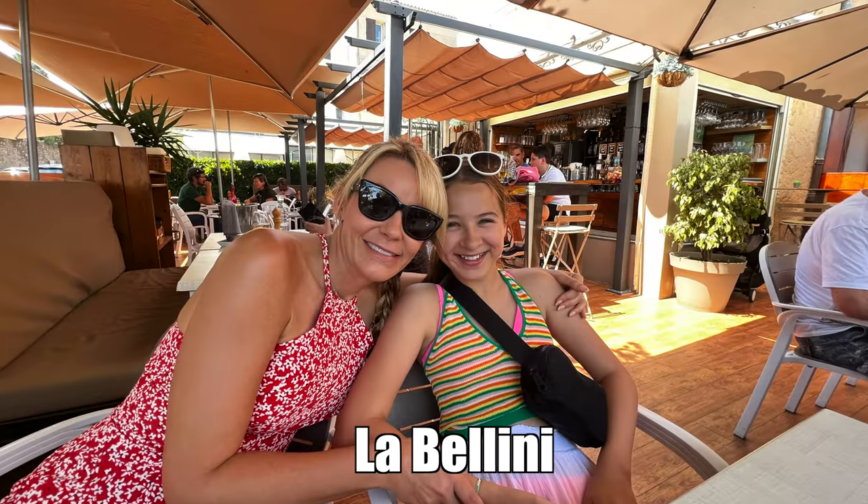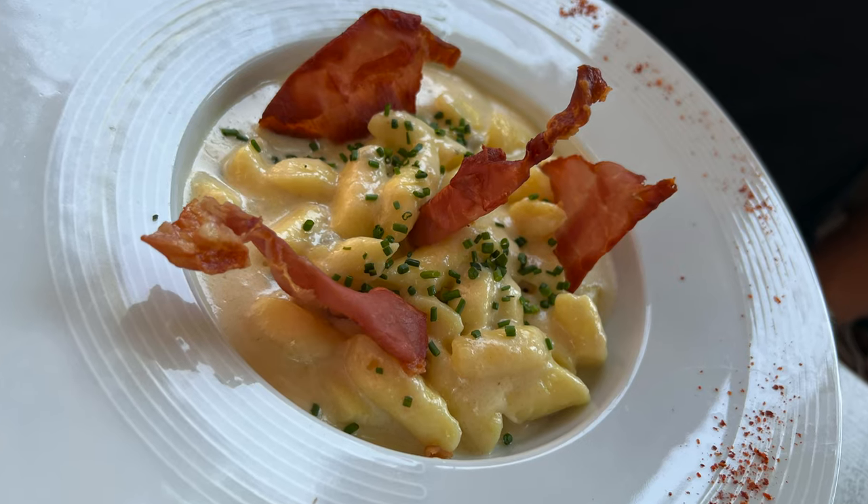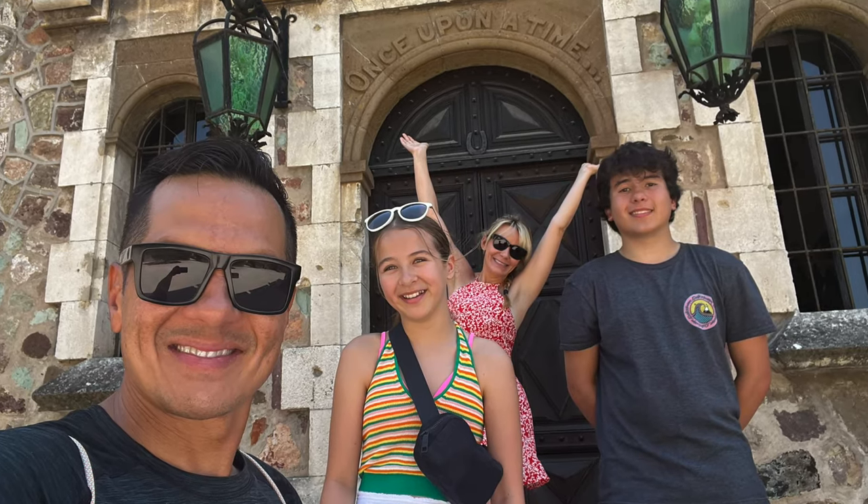We found this little restaurant right across the street with some great outdoor seating and shade. They had fresh made-to-order food and the name of the place was called La Bellini. Now that we're cooled off and all fueled up, it's time to explore Chateau de la Napoule.